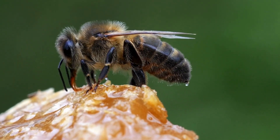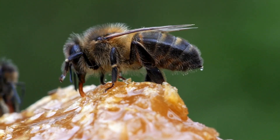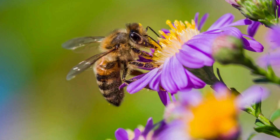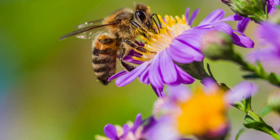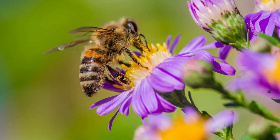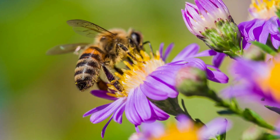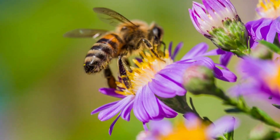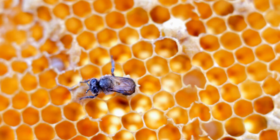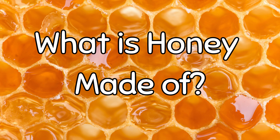Bees are best known for producing honey. Honey is a natural sweet substance produced by honey bees from the nectar of flowering plants, and it has been eaten by humans for thousands of years. Honey is made by bees sucking nectar from flowers using their long tongues and storing it in their extra stomach, known as the honey stomach. Once the bees return to the hive, they regurgitate the nectar into the honeycomb cells, then fan it with their wings to remove moisture, transforming it into honey. Finally, they seal the honeycomb cells with beeswax.